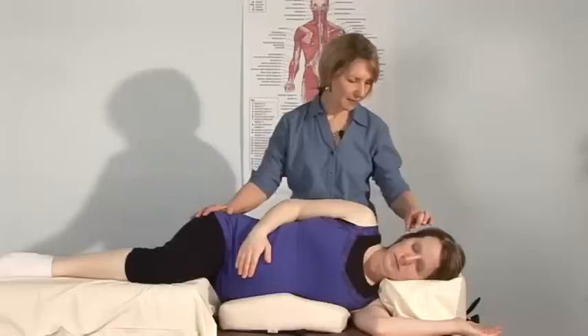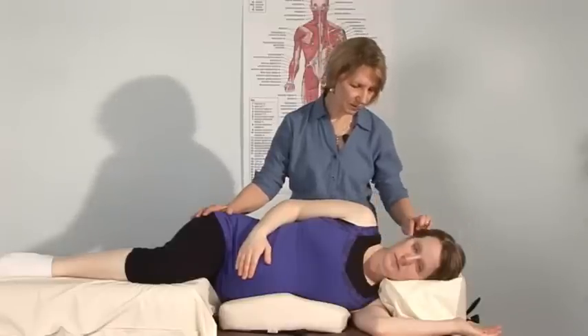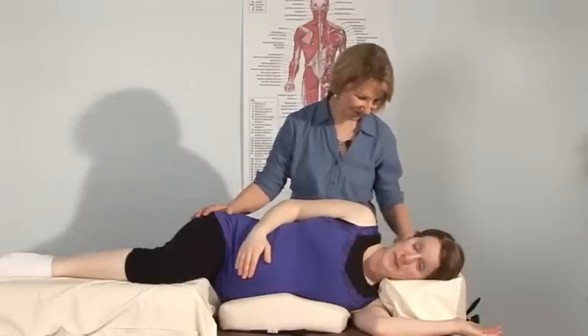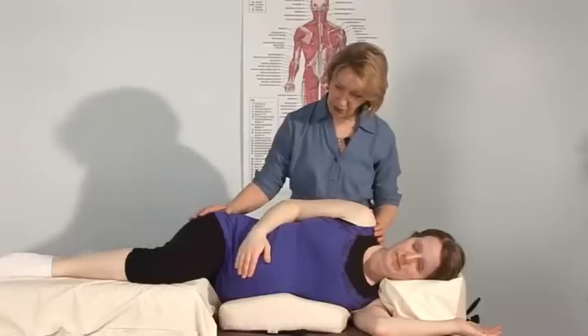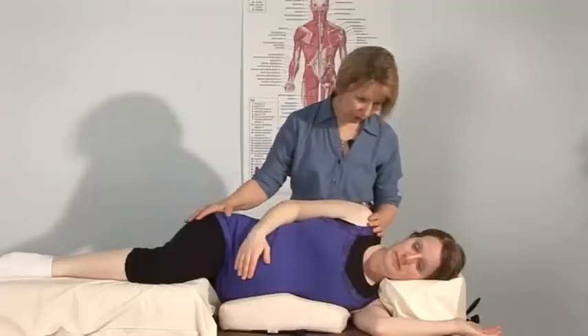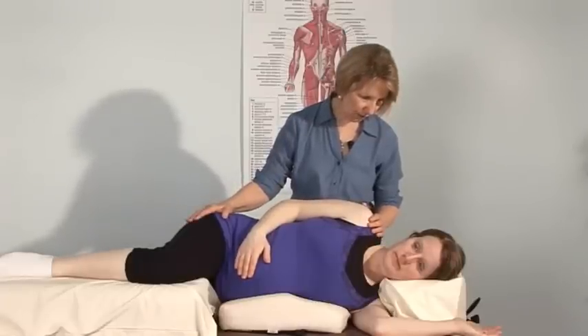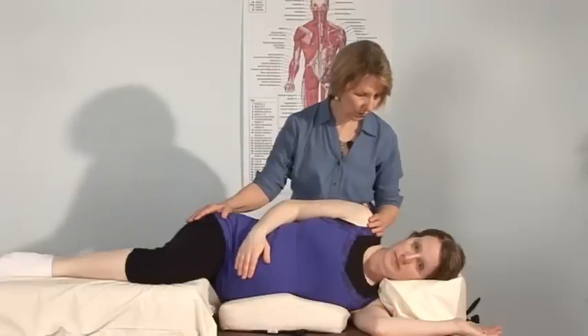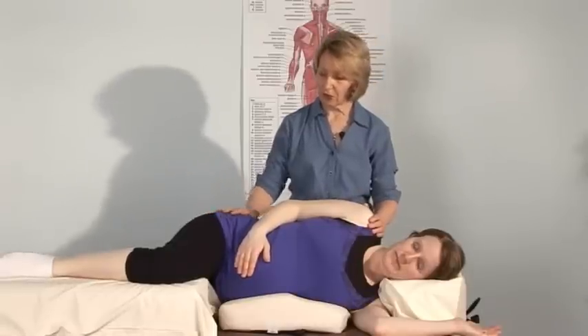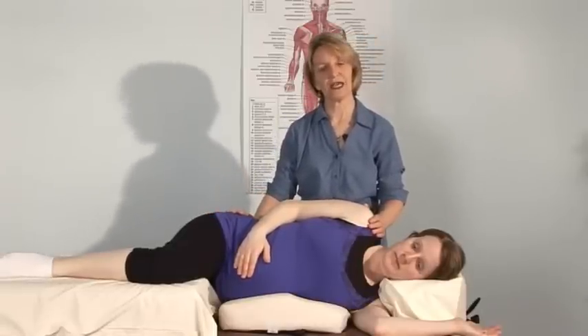Karen is here today and she's about 25 weeks along in her pregnancy. She's accustomed to being on her side, but I want to do a few small things that make a big difference in comfort and make the sideline position even better. The first thing we want to address is safety — always our first concern.